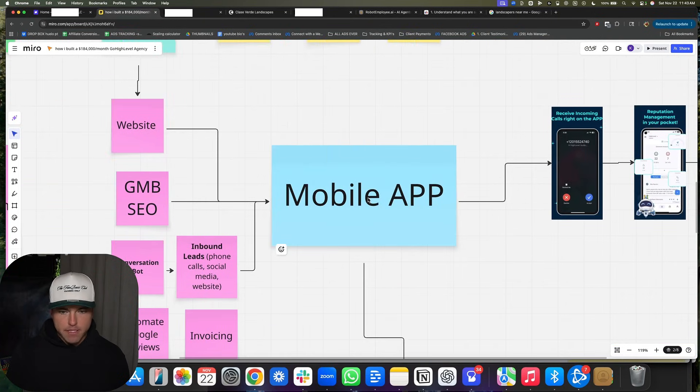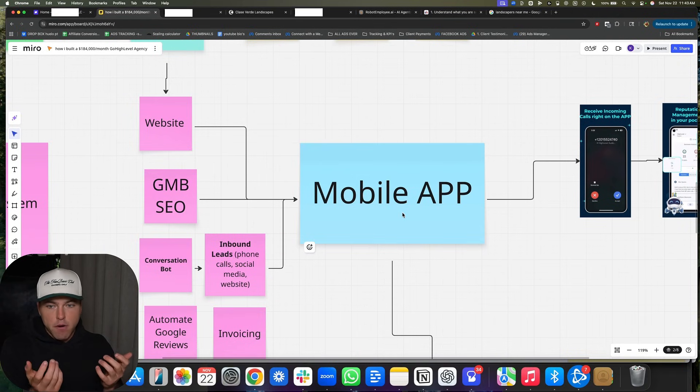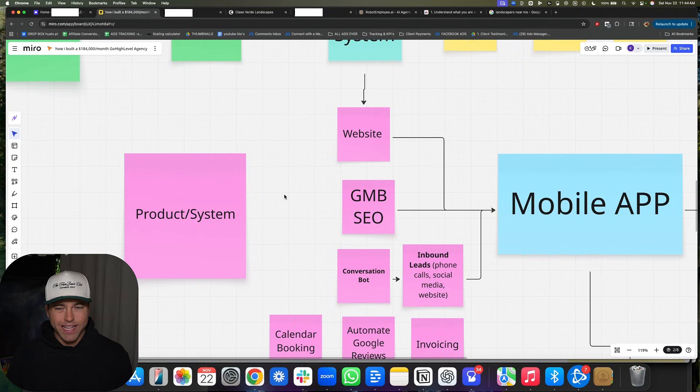We're going to charge way more later on for more services, but you have to stack a base of 30 to 40K of recurring revenue first. Make sure they are running their business through the mobile app. Imagine a customer responding to all their leads through the app, processing payments through the invoicing system, and scheduling appointments through your calendar inside Go High Level. They will never stop paying you $297 to $400 a month. You are ingrained in their business. At the start, we literally just did a website and helped them get Google reviews — and we still got to 30K a month.